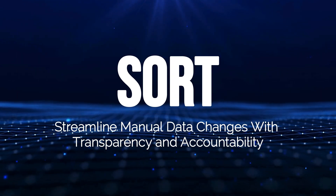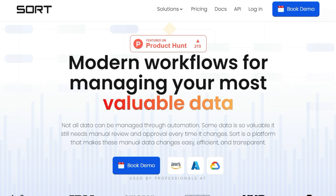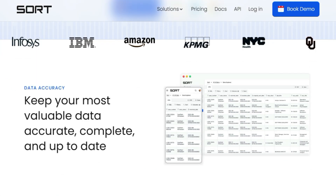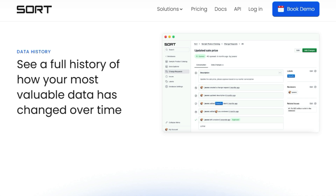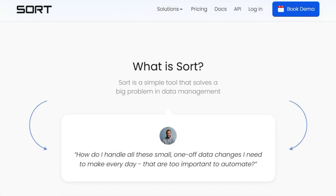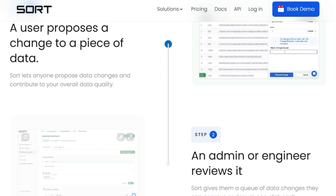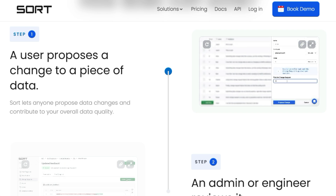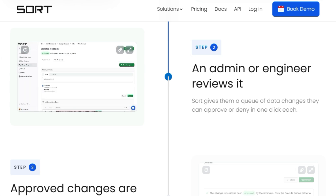Tool number ten: SORT — streamline manual data changes with transparency and accountability. SORT is a data management platform designed to streamline and simplify the process of making manual data changes. What sets SORT apart is its unique workflow system, inspired by GitHub's pull request model, which brings transparency and accountability to data management. This approach allows anyone to propose data changes, which are then reviewed and approved by designated admins or engineers before being automatically implemented in the database. SORT provides a unified platform with an intuitive browser-based interface that allows users to propose changes using natural language, eliminating the need for SQL knowledge. The platform ensures data accuracy by providing a complete history of all changes, including who made them, when, and why. SORT empowers frontline teams like customer support, data teams, internal operations, and community managers to suggest changes, fostering transparency and streamlined communication between teams.